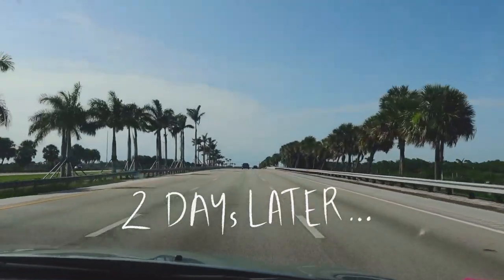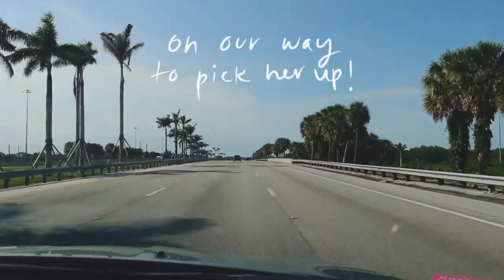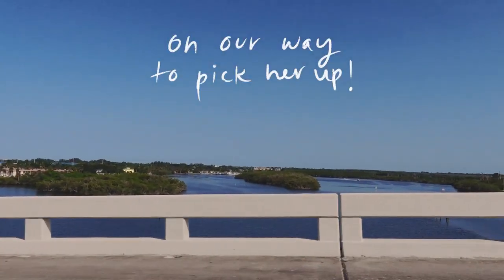After two days of talking and dreaming, we knew we just had to have her. We called back the owner and agreed on a price and a time to meet up again. So we are about to pick up the new project.